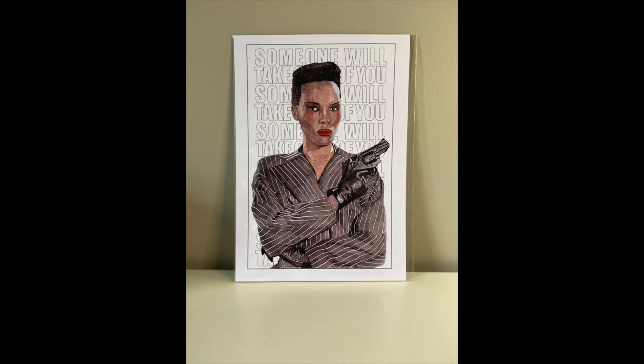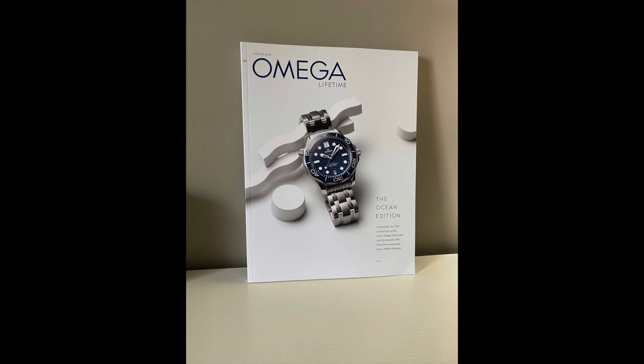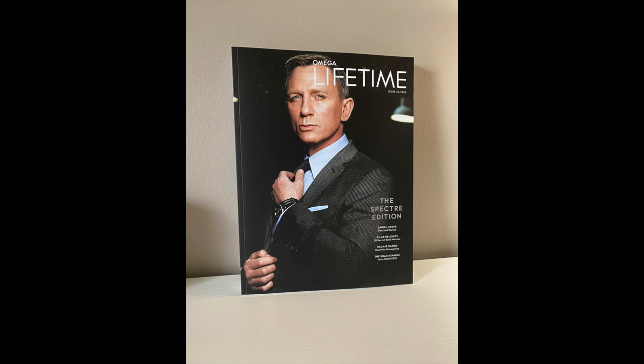Next we've got some of the Omega Lifetime magazines — these are pretty easy to get depending on which one it is. The Bond ones are not as easy to find. Lorenzo once again sent me that one. The Omega Ocean edition I got at the boutique here, along with this other Omega Lifetime also from the boutique.